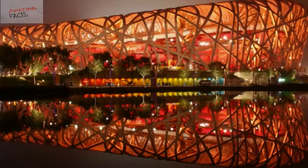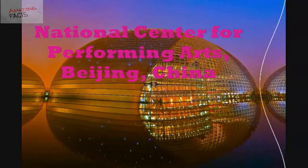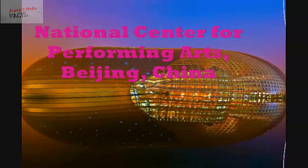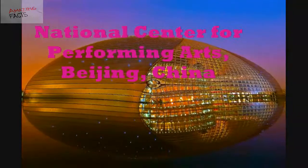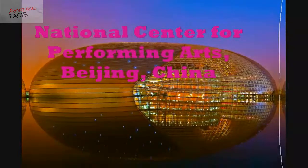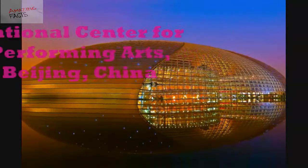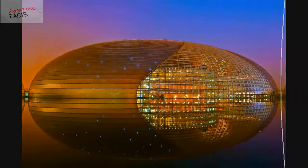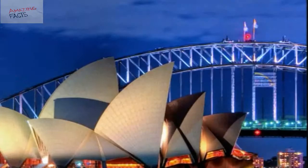Number 3: National Center for Performing Arts, Beijing, China. The National Center for Performing Arts, also known as the National Grand Theater, is a magnificent art center located in Beijing. This amazing ellipsoid structure made of titanium and glass is also described as the giant egg. The building includes an opera house, a concert hall, and a theater, covering an area of 118,900 square meters.